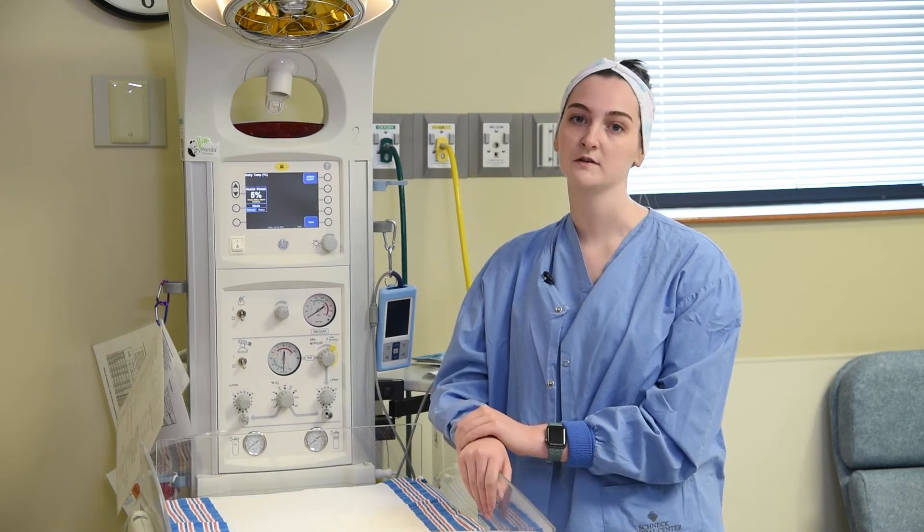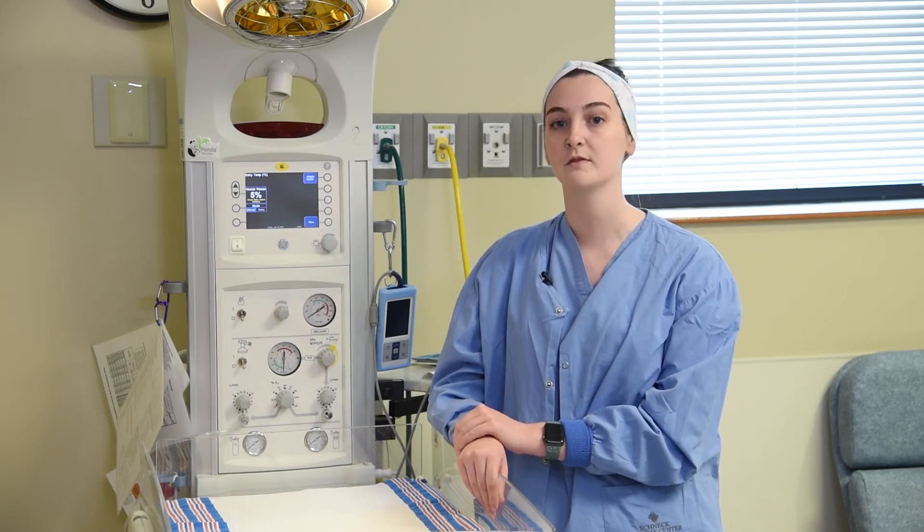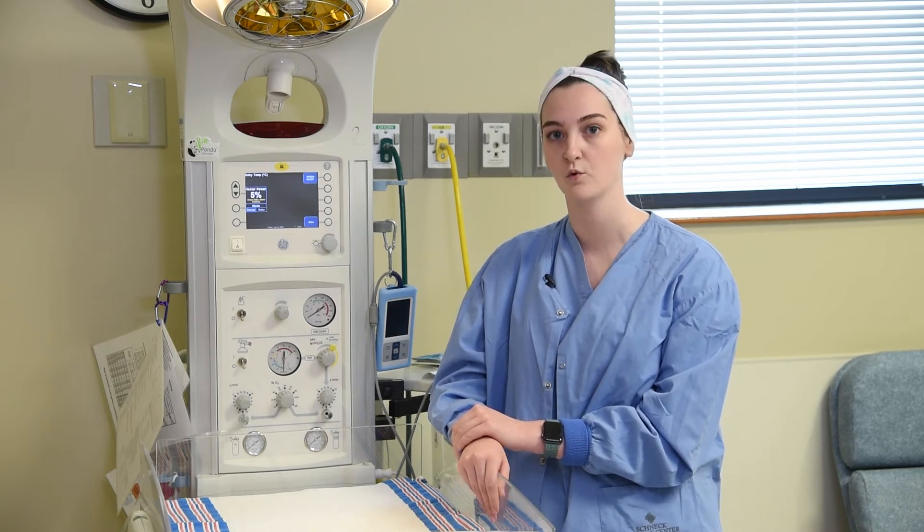If baby does come out and does great at delivery we leave them with mom for a while. We let them have their golden hour, but then they'll come over here and we'll do our initial assessment and weigh them on the warmer.